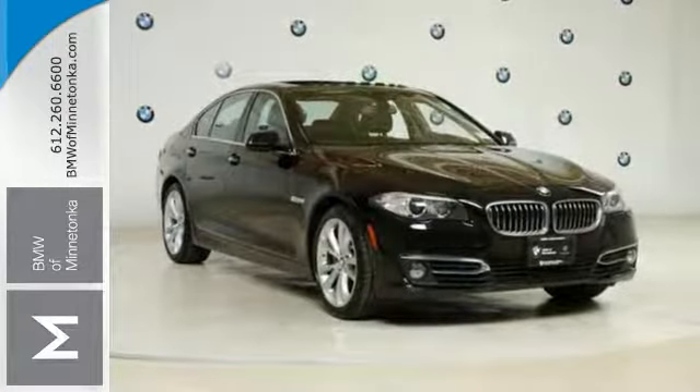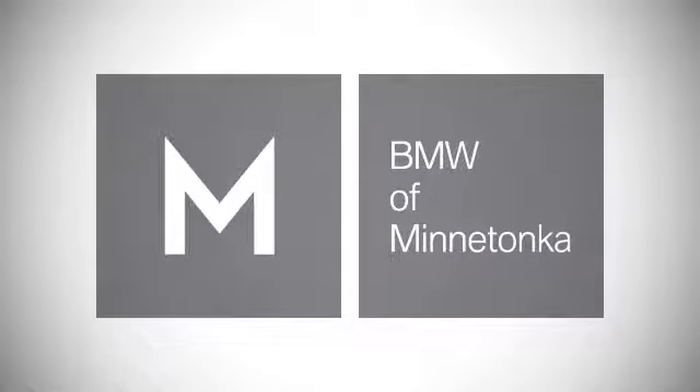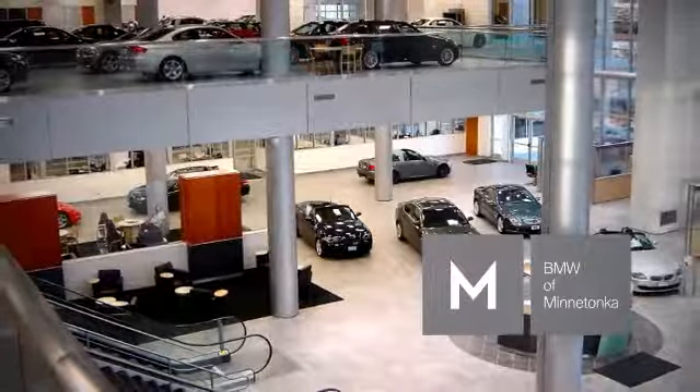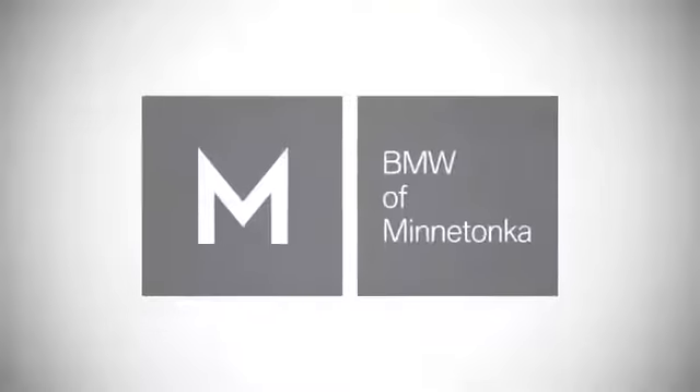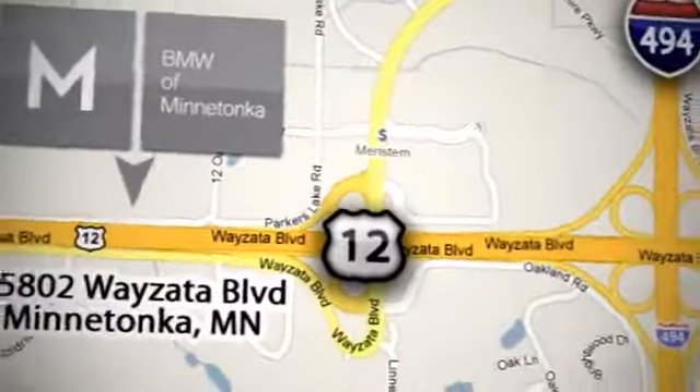It won't be here long. Stop on in and see us today. BMW of Minnetonka, the Twin Cities' only locally owned and operated BMW dealership. We're conveniently located at 15802 Wayzata Boulevard in Minnetonka, Minnesota.